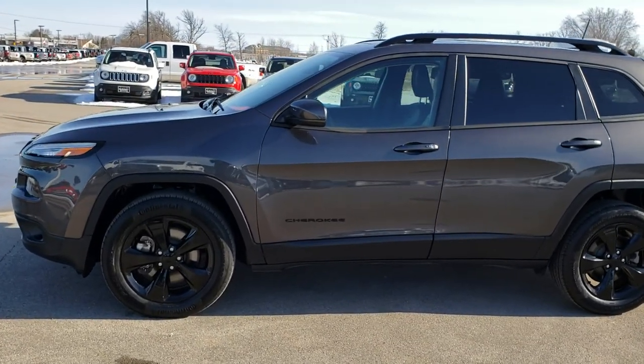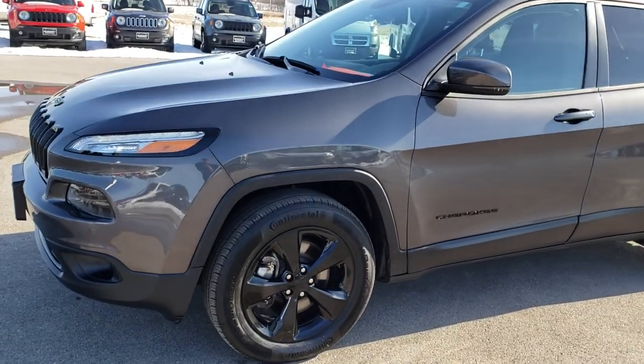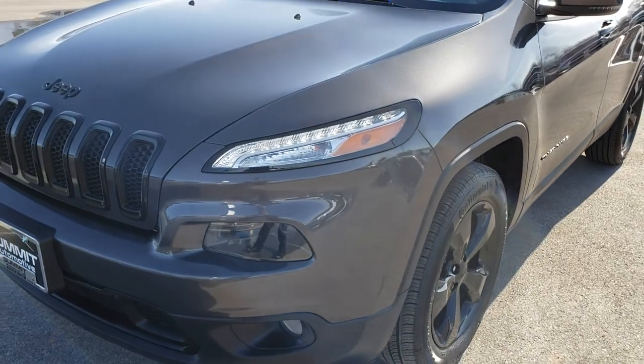This is stock number 7J200A. We are here at Summit Automotive in Fond du Lac, Wisconsin — your new and used Jeep Cherokee headquarters.